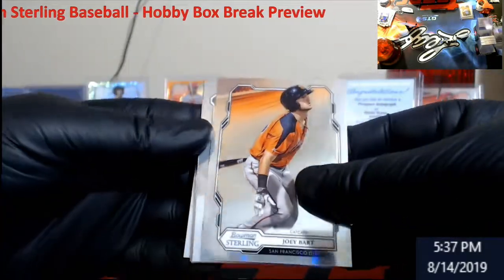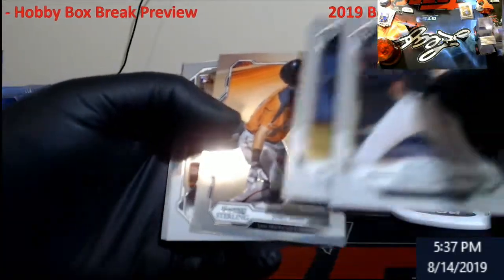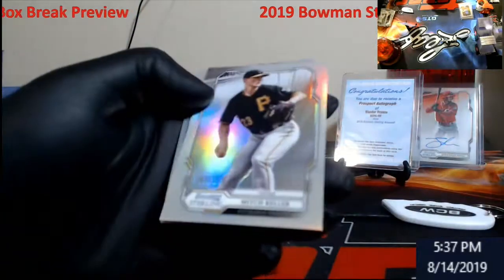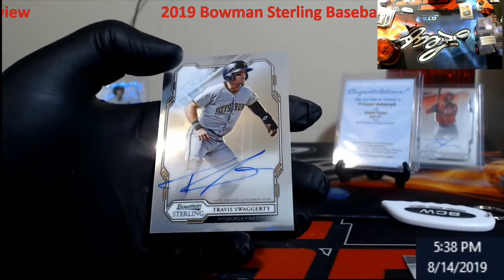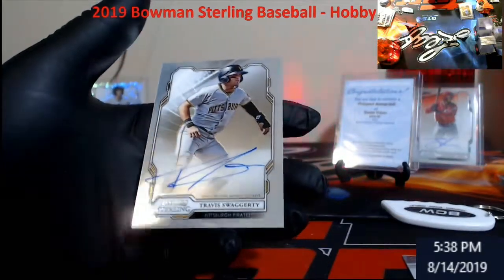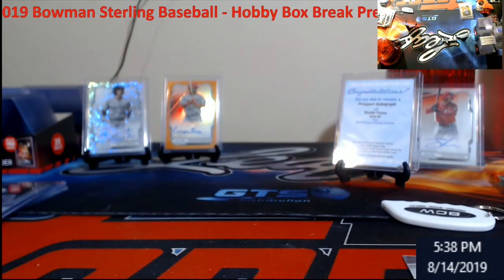Bart - that's who we need right there. Shaw. La Siga. There's our Bart. And there's Stuart. Mitch Keller Refractor. Swaggerty! I've been wanting a Swaggerty rookie this whole time. This would have to go to PSA guys - to be honest it needs cleaned up too. There's a lot of scuffs on it. Very nice card overall - it'd have to be a PSA.